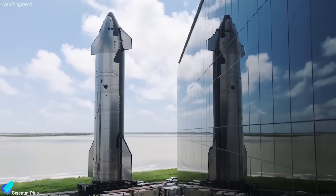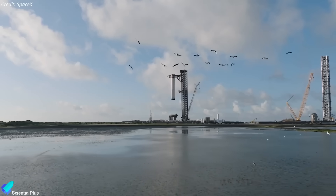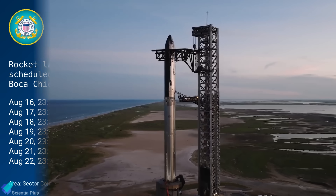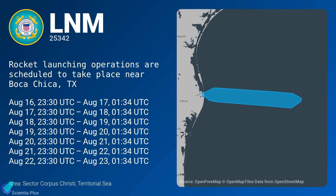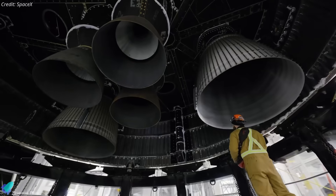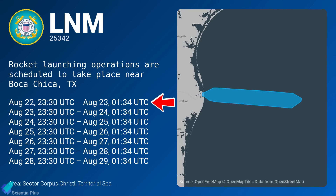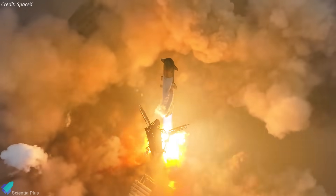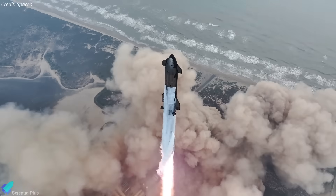If work continues at this pace, Ship 37 and Booster 16 could roll out within two weeks for full-stack assembly and final launch prep. According to last week's notice to Mariners, SpaceX was initially targeting Flight 10 for no earlier than August 16th. However, the engine anomaly discovered on Ship 37 has pushed the tentative launch date to August 22nd. That said, this is merely a provisional target, not a confirmed schedule. The actual launch timing will hinge on both FAA approval and the vehicle's internal readiness.